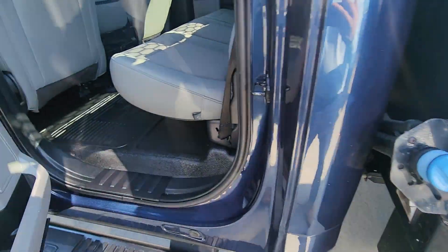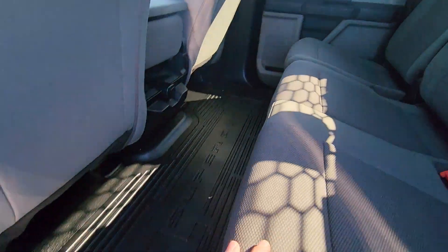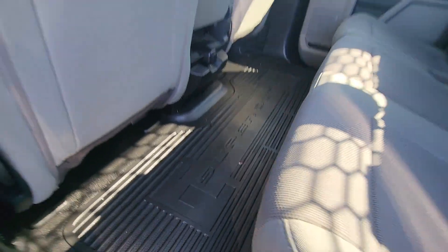Moving on to the interior. Let's check out the back seat first. Right out the gate, you're going to see there's no wear or tear in the upholstery, nothing like that. You got the all-weather floor right here too. That's very nice.